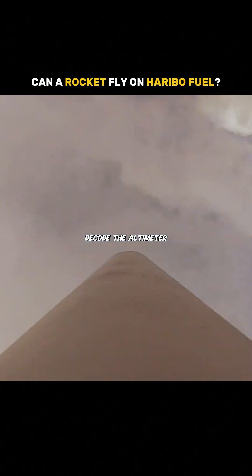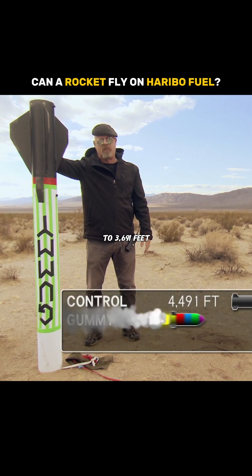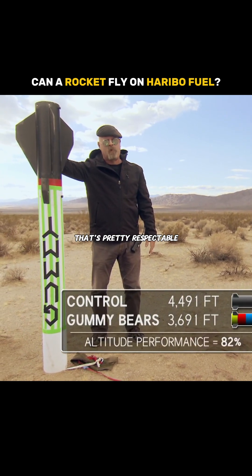So when you decode the altimeter, it says that our gummy bear rocket got up to 3,691 feet. That's pretty respectable.